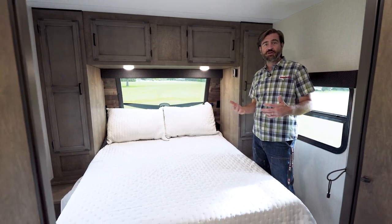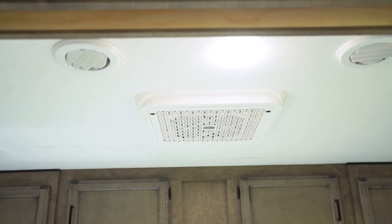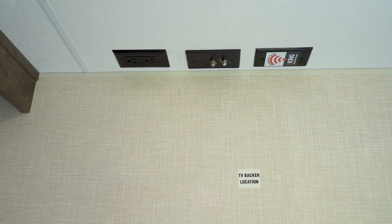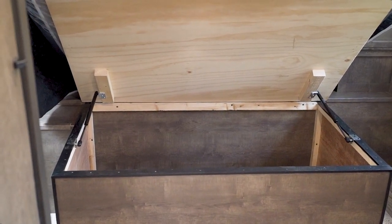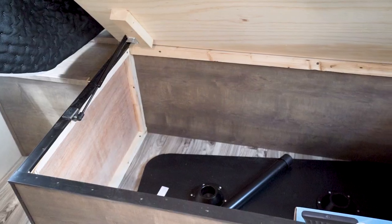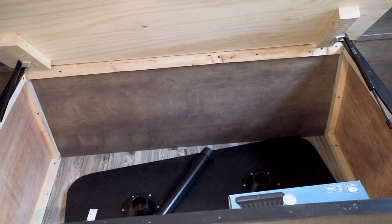Because this is a 50-amp service camper, it's equipped with a second AC right here in the main bedroom. It also has all the hookups for a second TV — we could put one up on the far wall. And there's even storage under the bed; just lift it up, it's on struts. We can stash all sorts of odds and ends and extra gear that we may not need access to all the time.